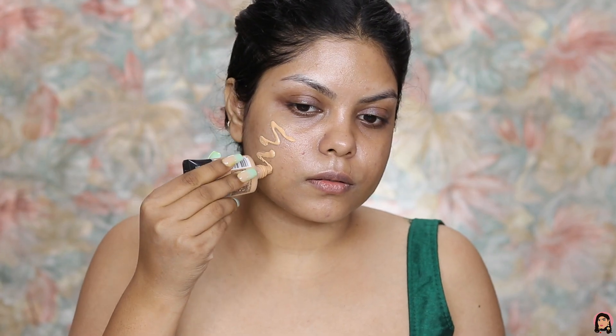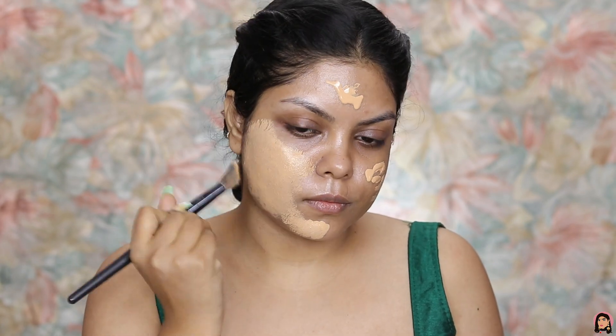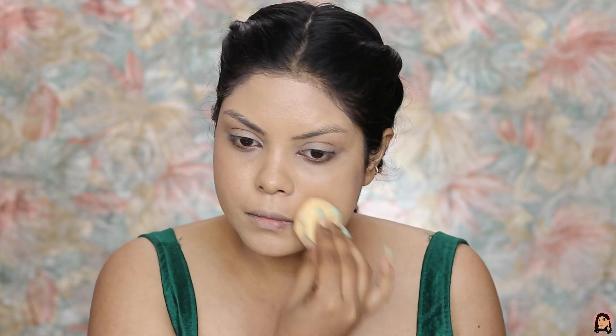Next I am going to apply a foundation. I'm using the Fit Me Poreless Foundation, shade number 230. First I'm taking a brush and blending it out, and next I'm taking a sponge and blending it out so that it gives me that very nice skin-like dewy finish.